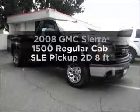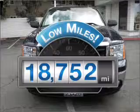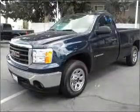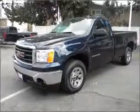Everything you need under one roof with this great vehicle. Low mileage is an important factor in your purchase, and this vehicle delivers a low odometer reading with a reliable engine connected to a smooth shifting automatic transmission.